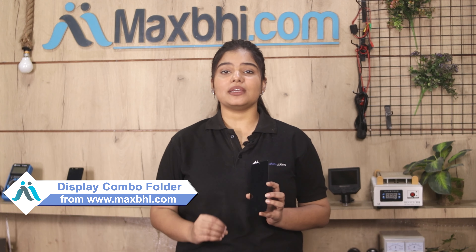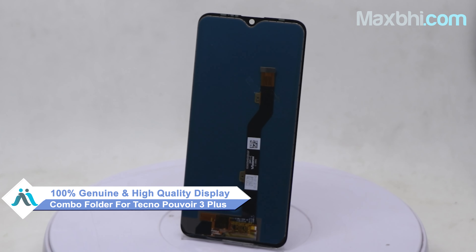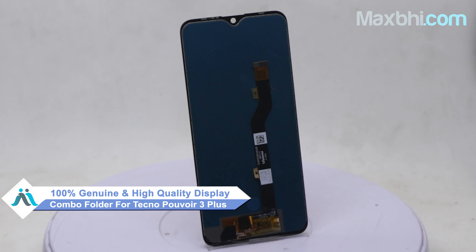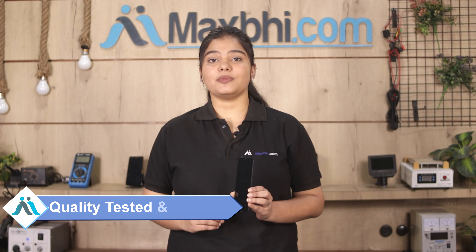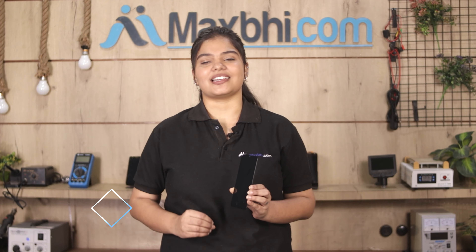Yes friends, you are on our website Maxp.com with your Tecno Pauvier 3 Plus. This display combo folder is a 100% genuine quality product which works similar to your original product with a perfect fit for your Tecno Pauvier 3 Plus. Before shipping, our quality team will inspect this display combo folder, and after that it will be sent to you.